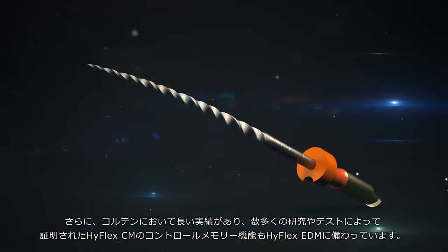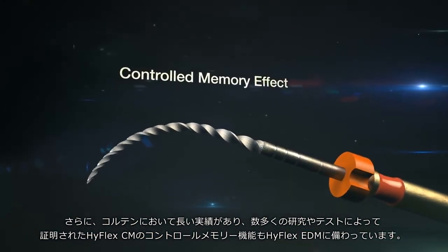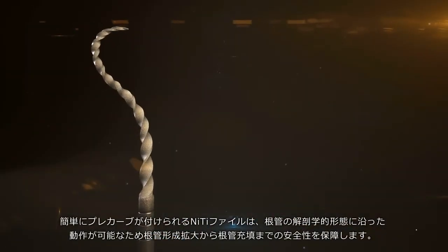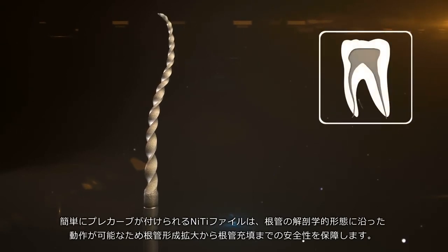The well-known controlled memory effect of the proven and tested HyFlex CM files also makes the HyFlex EDM a good performer at all times. The pre-curved files adjust optimally to the anatomy of the canal, guaranteeing safe preparation work up to the obturation.